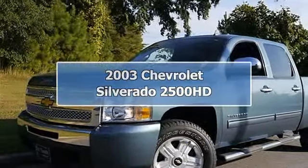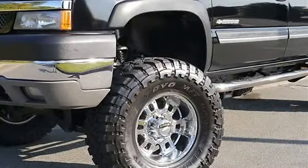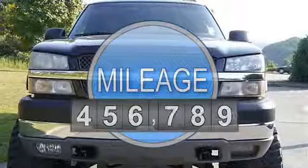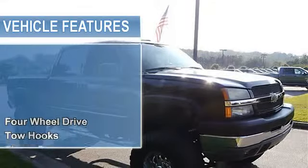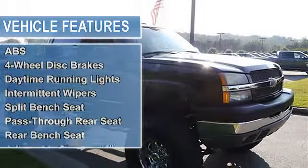2003 Chevrolet Silverado 2500 HD Crew Cab Pickup. This vehicle features the following equipment: Gas V8 6.0L/364, 4-wheel drive, tow hooks, tires front all-season, tires rear all-season, conventional spare tire.